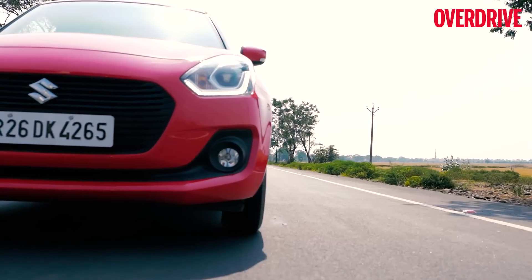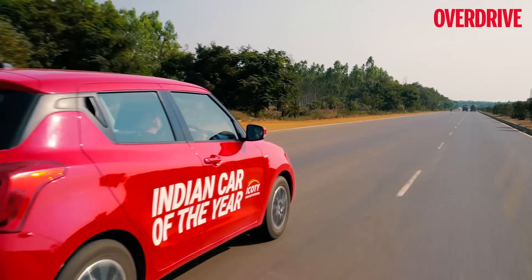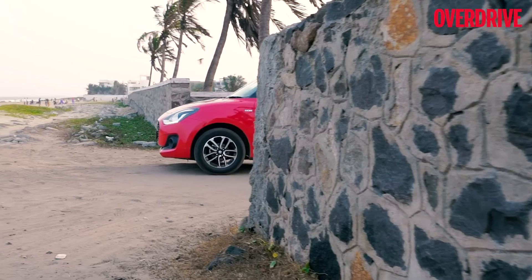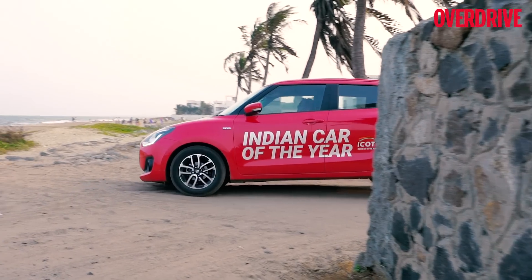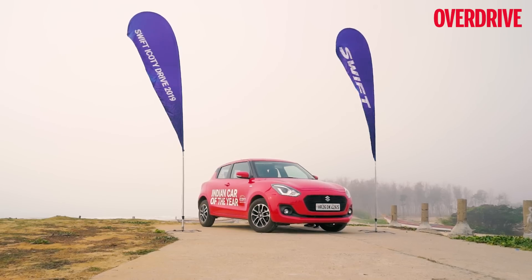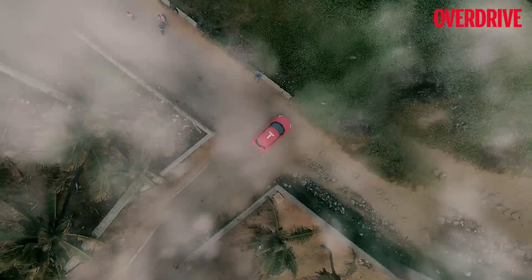Taking a look at the past and the present, you notice that the Swift doesn't do different things — it does all things differently. And in doing so, it has earned every accolade that has come its way, including having its name etched high up on the ICOTY's wall of fame and now even on the map of India.